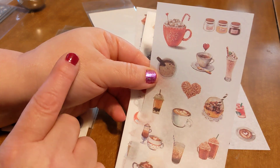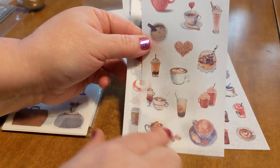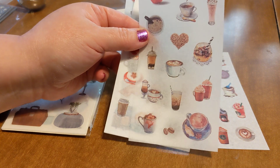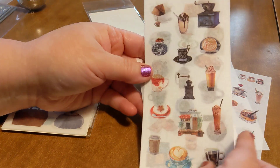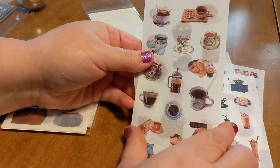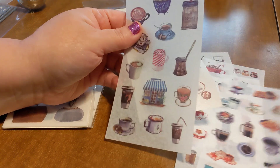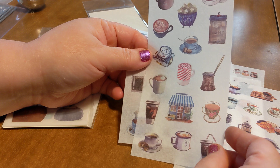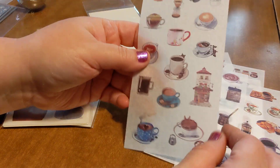This one would have worked really well for Valentine's Day. So there's iced coffees, mochas, all kinds of cool stuff — coffee presses, all kinds of neat stuff. I'm excited about these. I can use these in my planners and my cute little memdexes and stuff.